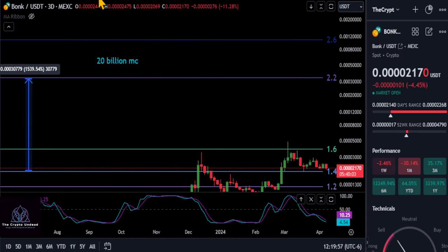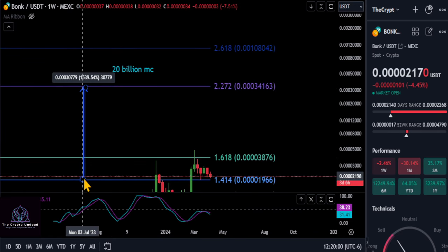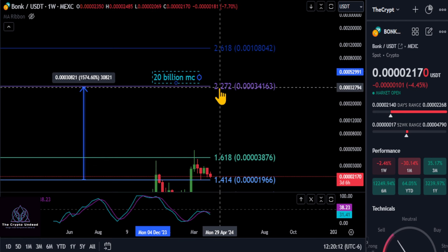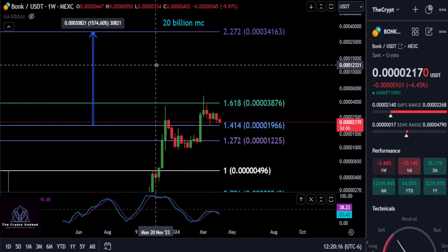Once we get through that we can focus on this higher price target. Let me zoom out to the weekly candle so we can see this a little better. Going from where we are today, it looks like BONK potentially has another 14 to 15X left in the tank if you think it can reach a 20 billion dollar market cap. Comment down below — not financial advice, good luck, and I'll see everyone in the next one. Peace out.